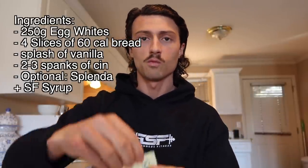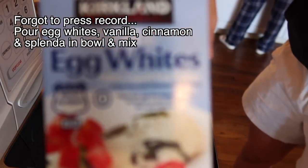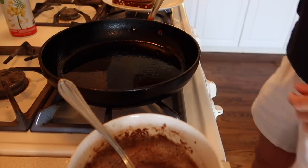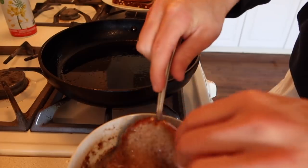What you're going to need is 250 grams of egg whites, four slices of bread, one splash of vanilla (optional), two to three generous shakes of cinnamon — this is necessary — and optionally one to four packets of Splenda to make it sweeter. Top it with sugar-free syrup. After mixing it all up, spray your pan, then start dipping the bread in the batter. Submerge it for about three to ten seconds so it fully absorbs, then throw it on the pan.